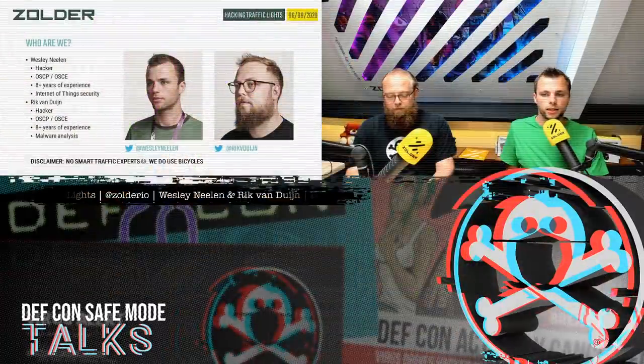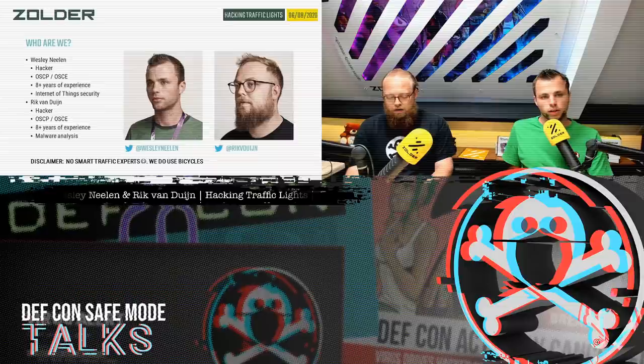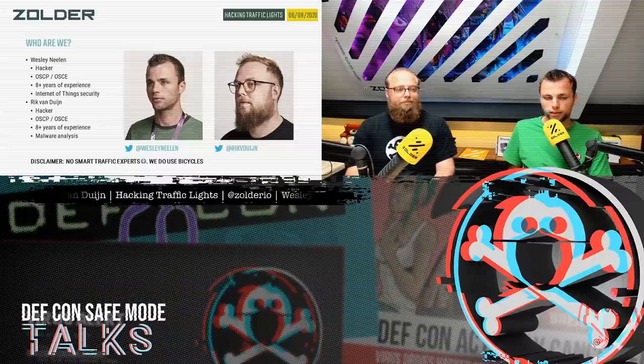First, who are we? My name is Wesley Nehlen, and my colleague's name is Rick van Duyn. We have both been mainly pentesting for about seven or eight years. We also have our own interests — I like to play around with Internet of Things security, and Rick likes to play with malware and investigate that.